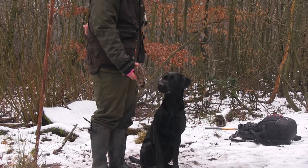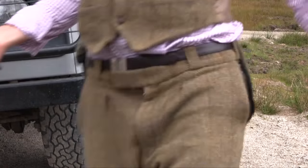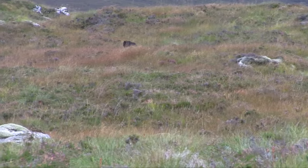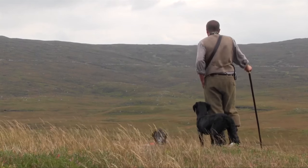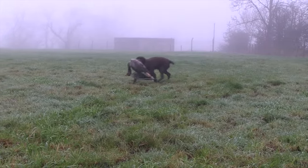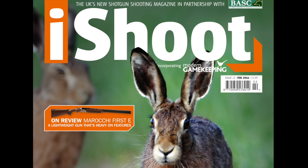If you've got a gun dog, don't forget you have less than two months to comply with the new microchipping laws. From the 6th of April, every dog over eight weeks must be microchipped, and if you don't, you could be fined £500. Free microchipping events are taking place across the country in the run-up to the deadline. Read up on gundog training, events, and equipment every month in iShoot magazine.